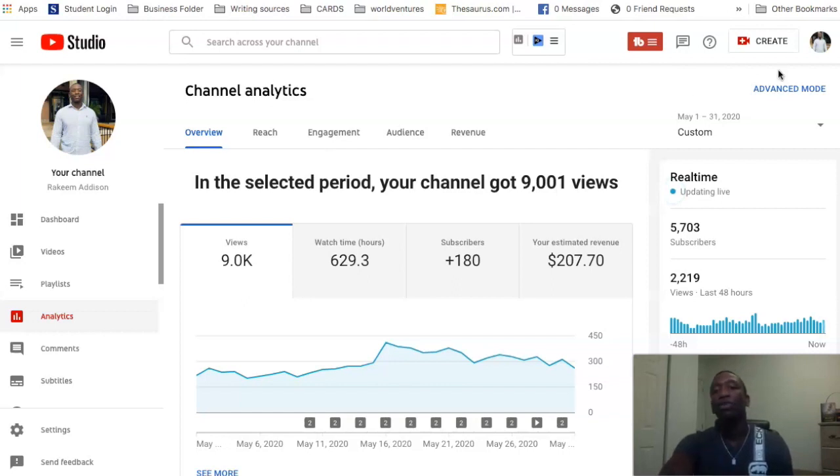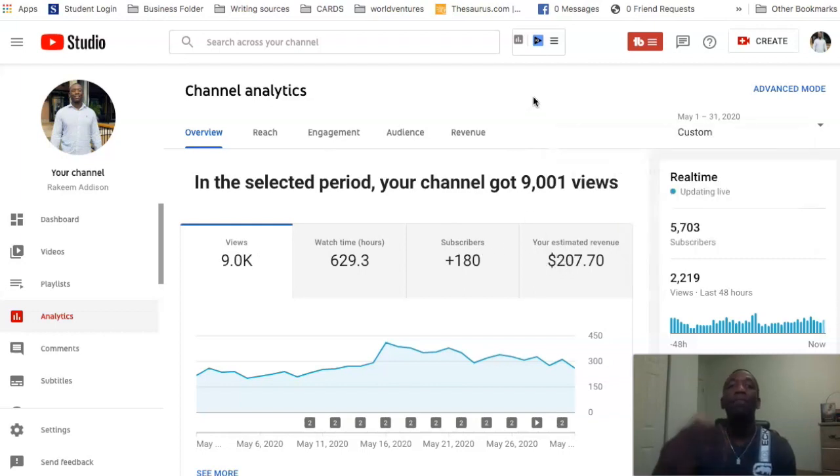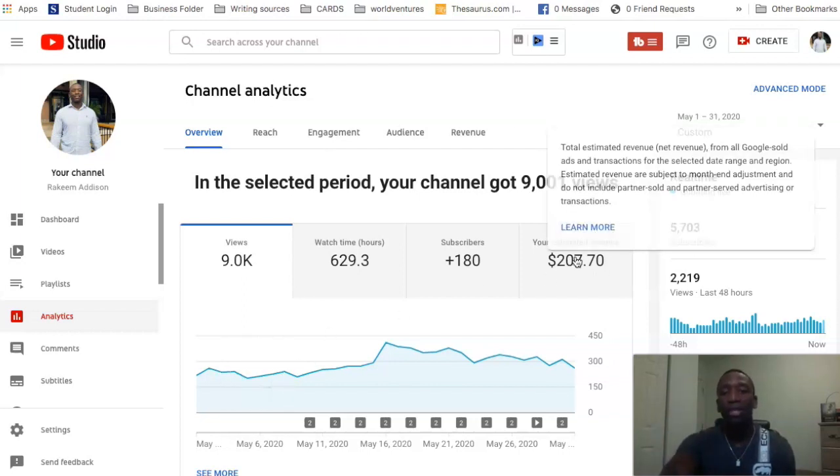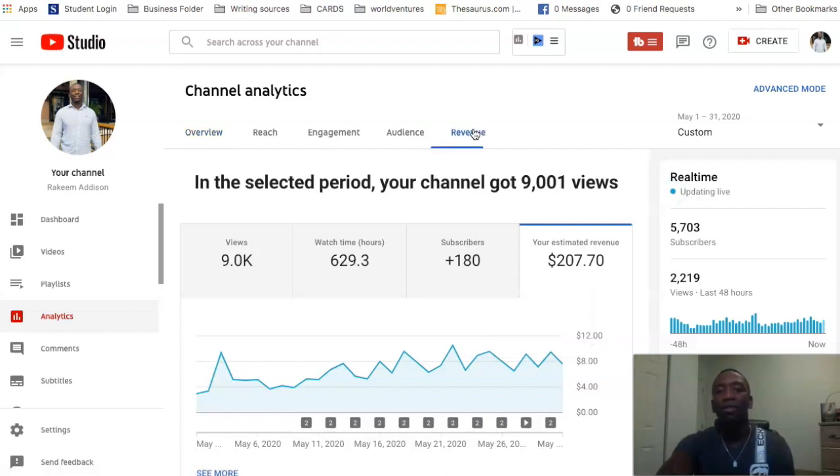Social Blade said I make $10 to $152, so let me take you through a gradual process. For May 1st to May 31st, I had 9,000 views, 180 subscribers, and YouTube paid me $207. You can see I was earning about nine, five, four, three, eight, ten dollars on various days — nothing really crazy.